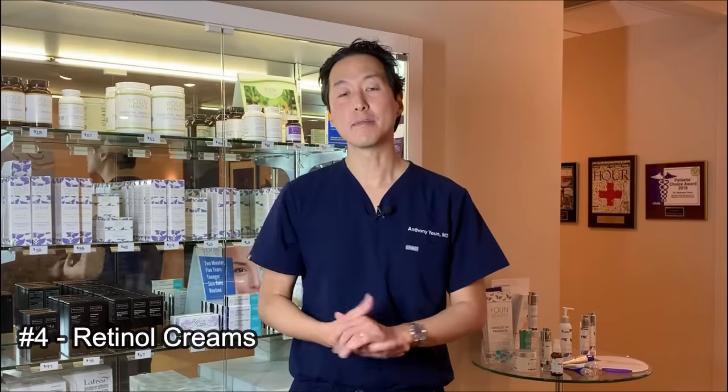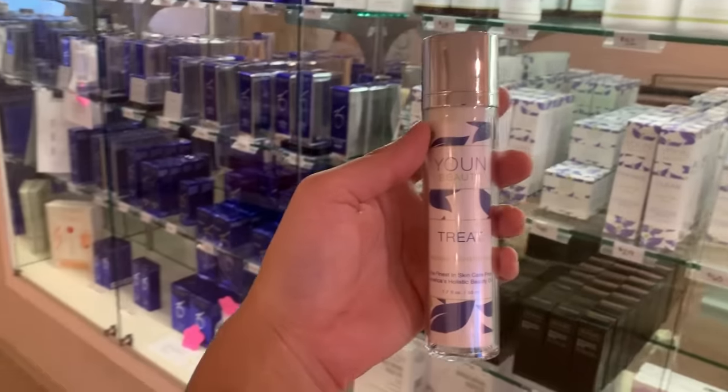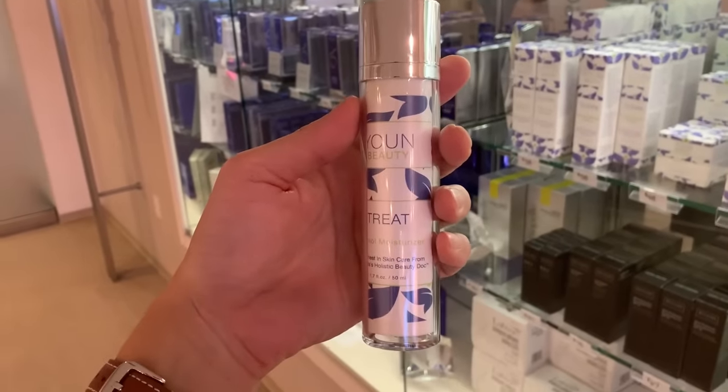My number four tip to lift your neck is to consider using a retinol cream. Retinol is a form of vitamin A. Prescription strength is tretinoin, which I do not recommend on your neck — it's definitely too aggressive. But retinol is a great anti-aging cream that long-term can create some tightening, exfoliate your skin, and even thicken the collagen. There are a lot of over-the-counter brands that contain retinol, but I also recommend my own Youn Beauty Retinol Moisturizer.